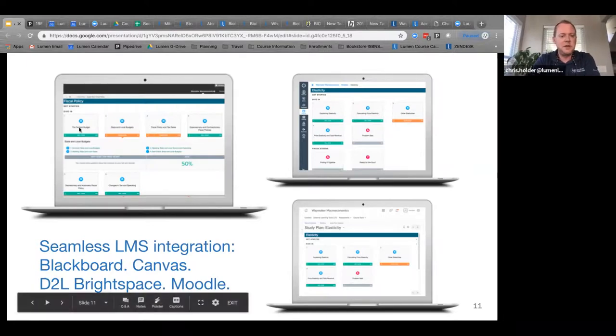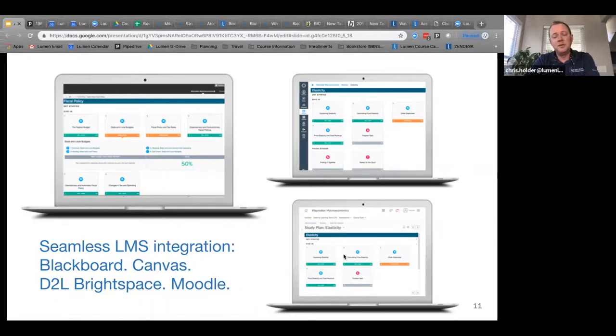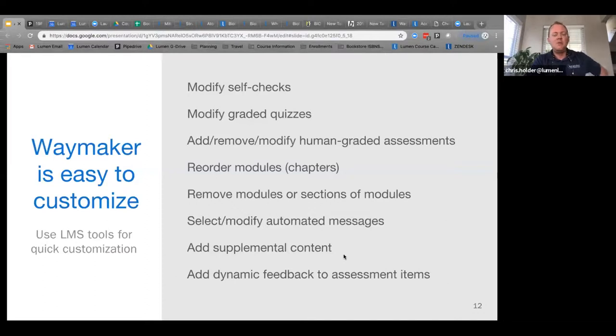The students never go outside of Waymaker. From the faculty's perspective, we deliver it inside of Canvas, Blackboard, D2L, or whatever — and then they do everything inside the LMS. There's nothing extra to learn. Faculty like Waymaker because it's so easy to use, but also because of the ability to customize it. They're not tied to a publisher textbook where chapter one is just how it's going to be.